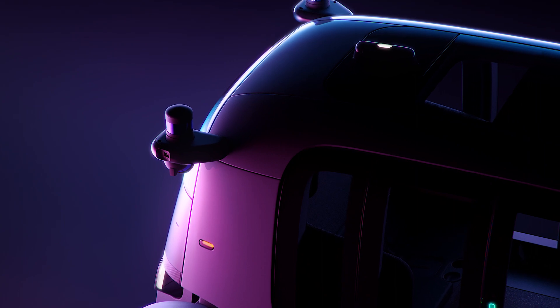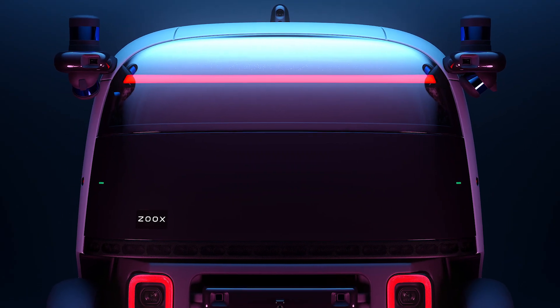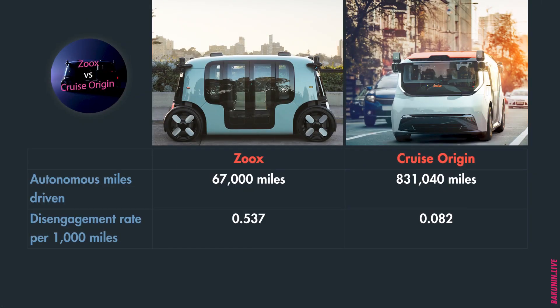In terms of sensor sets, both companies use a similar approach — cameras, lidars, and radars. When it comes to California's self-driving car reports, everyone hates them, but the information is available. On screen you can see the comparison: Zoox has driven fewer autonomous miles in California in 2019 and the disengagement rate was a little bit higher. However, there is much more controversy in those numbers, and I don't think the report directly translates into a better or more advanced self-driving system.